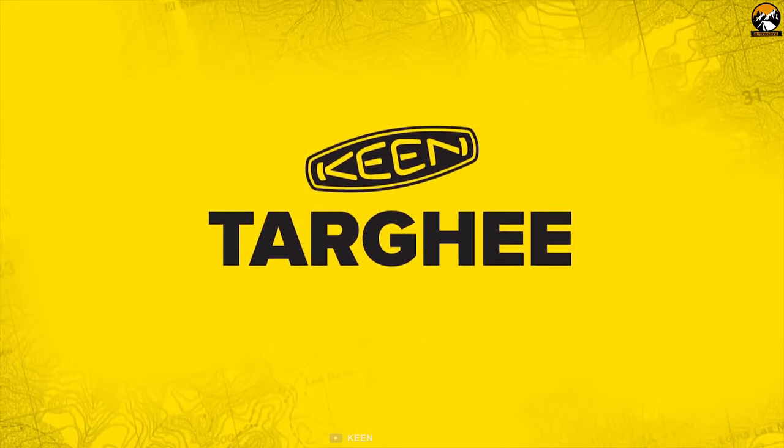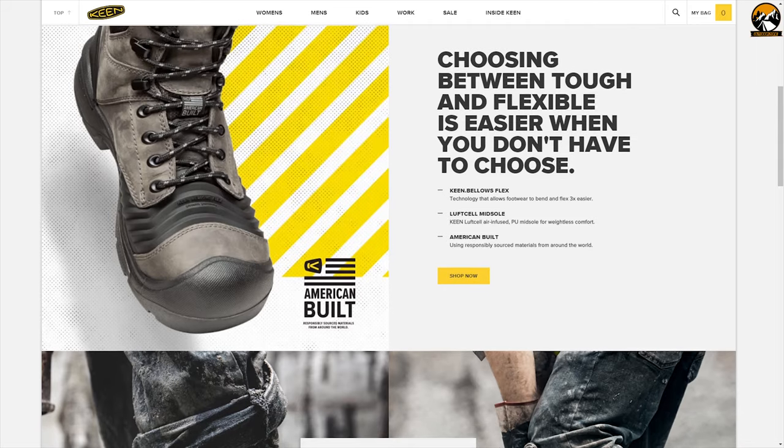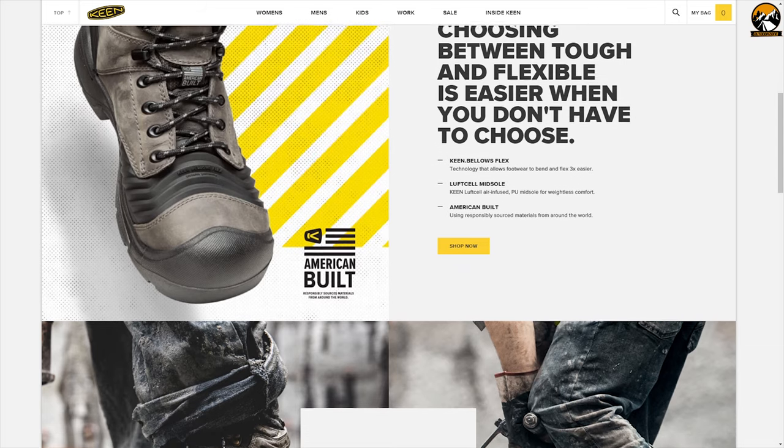Kine designs and delivers shoes, boots, bags, socks and clothing, and is well-known for its sustainable style.